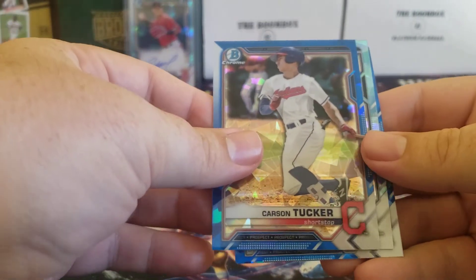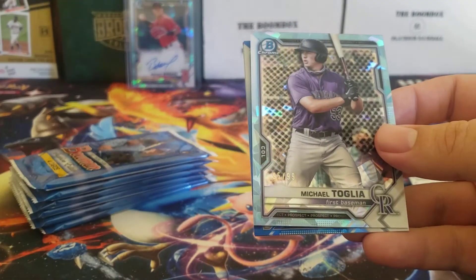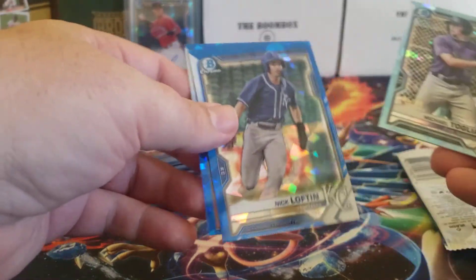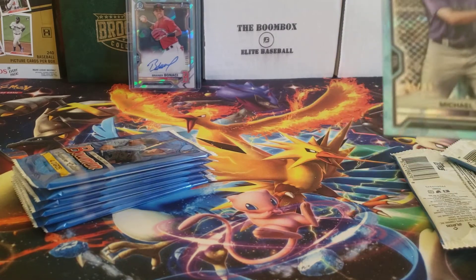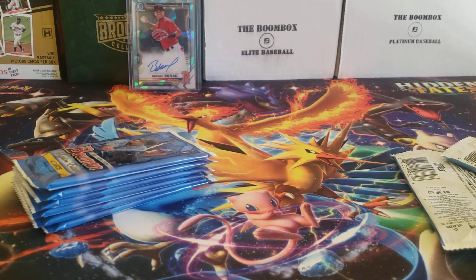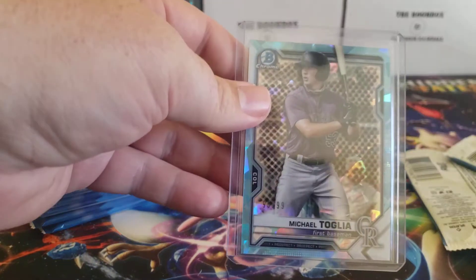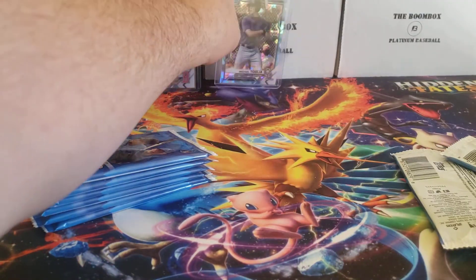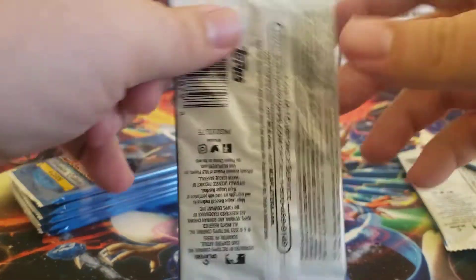Carson Tucker — oh, we got a parallel! A parallel of Michael Toglia, Nick Lofton, and Miguel Amaya. Michael Toglia — I've actually seen him play a couple games in the minors in High-A. His average isn't great but he's looked pretty good. I think he's going to be pretty solid, so we'll put that one right up there.